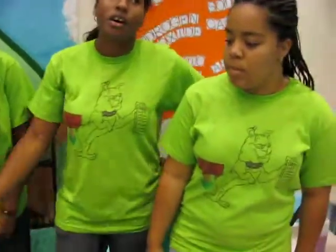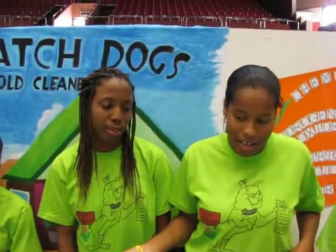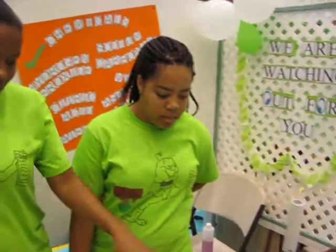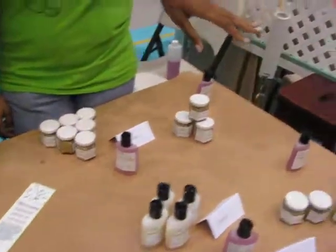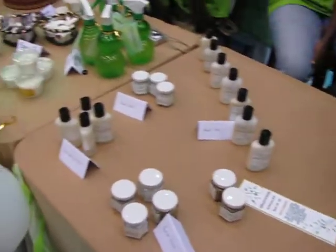The aim of our project is to provide you the consumer with a better, safer alternative compared to the products on the market today. So basically we made different products. We made hand sanitizers, facial scrubs, laundry detergents, body washes, dishwashing liquids and hand soap.